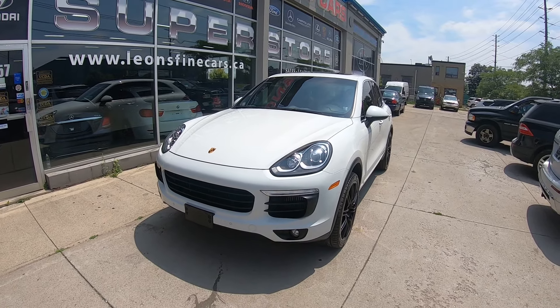So don't miss out on this beauty because this is not gonna last long, I promise you that. Give us a call at 416-645-0398 and ask for Reza — I'll be happy to help you out. We do financing and leasing on the spot. You can visit us at 1057 Martin Grove Road at the corner of Martin Grove and Highway 409, or visit us at leonsfinecars.ca.